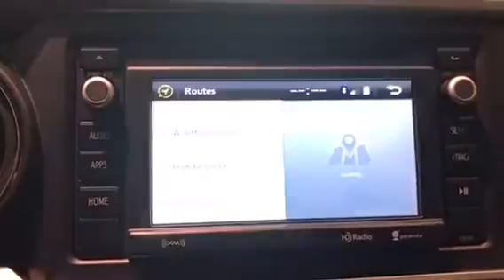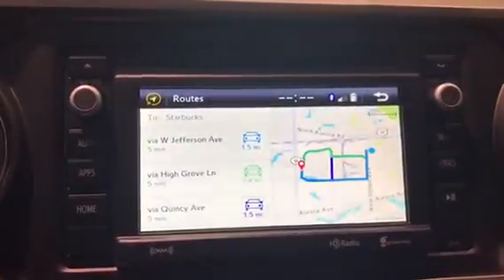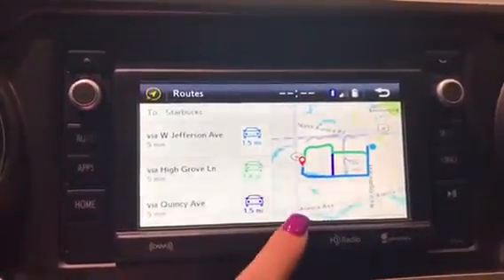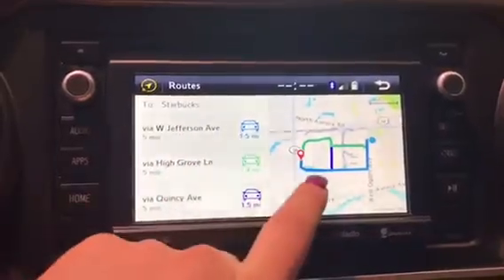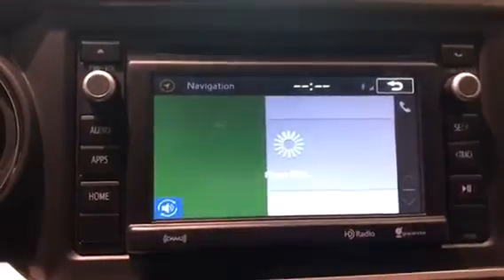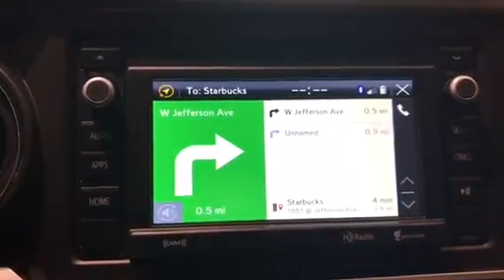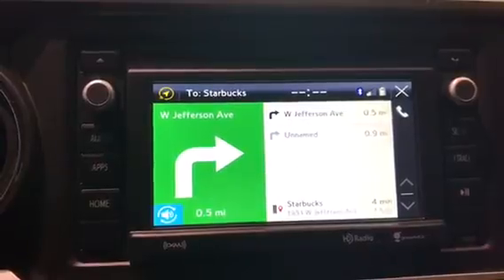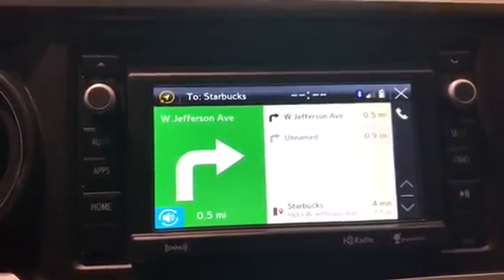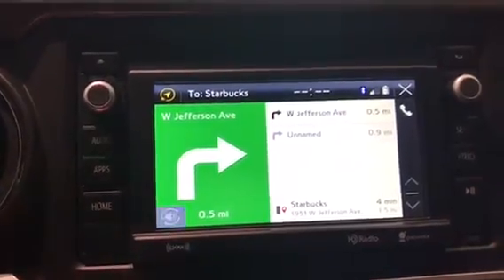And then what we're going to do is drive there. It's going to give you three prompts of the fastest way. Some of them will be the same route, some of them are different — so this one has different ones. Let's do the blue route, which is this one right here, so we'll click it. And then if you need to repeat that for some reason, if somebody was talking, you can click this button right here and it's going to repeat itself.